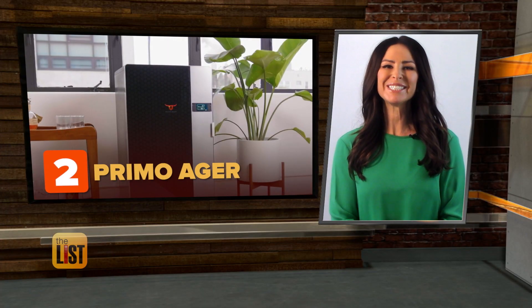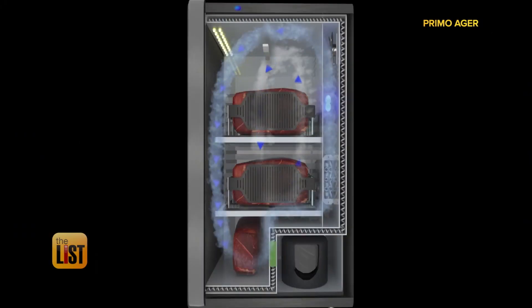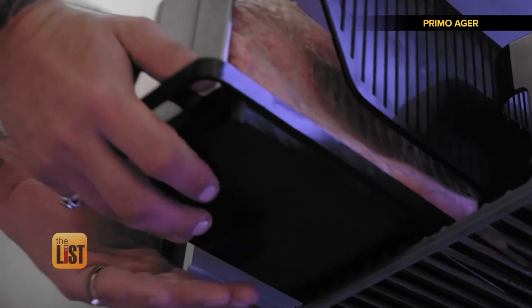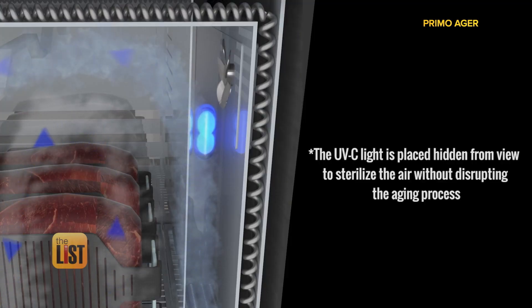Coming in at number two, it's the new Primo Ager — a machine designed to professionally dry age your meat. It's fully automated, can hold up to 100 pounds of meat, and has a UVC antibacterial sterilization system.